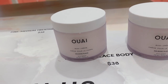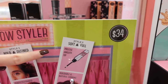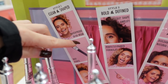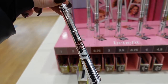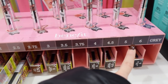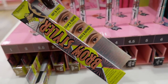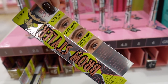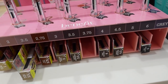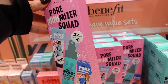Benefit released a new Brow Styler — I've never seen this one before. It's $34 and has a precise angle tip plus a wax pencil. Really cool packaging consistent with their other products. I typically wear shade 3.5 or 4. Benefit has really good brow products — I'm pretty happy with how my brows look when I use their goods. They also have some kits here, which I love as a way to test items without buying full size.